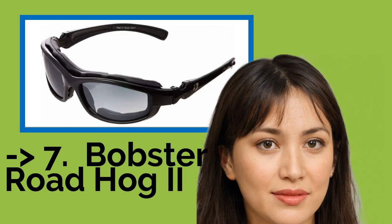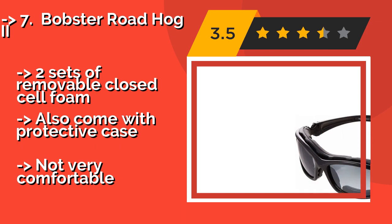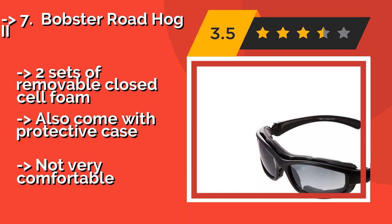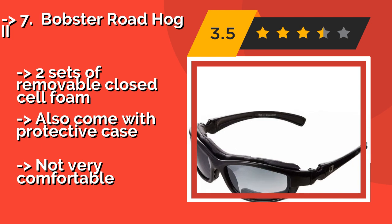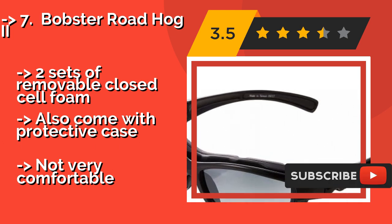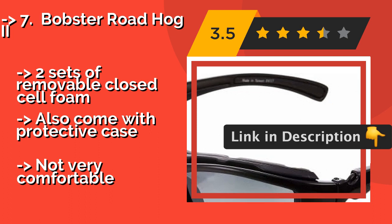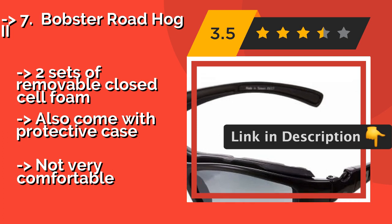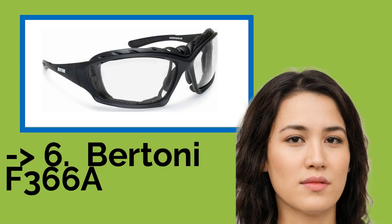Number seven is the Bobster Roadhog 2. Be prepared for any surprise the road might throw at you with the Bobster Roadhog 2, around $35. They're among the most versatile options out there, and include three sets of different colored lenses and an elastic strap that converts them into goggles. They also come with two sets of removable closed-cell foam and a protective case, but they're not very comfortable.